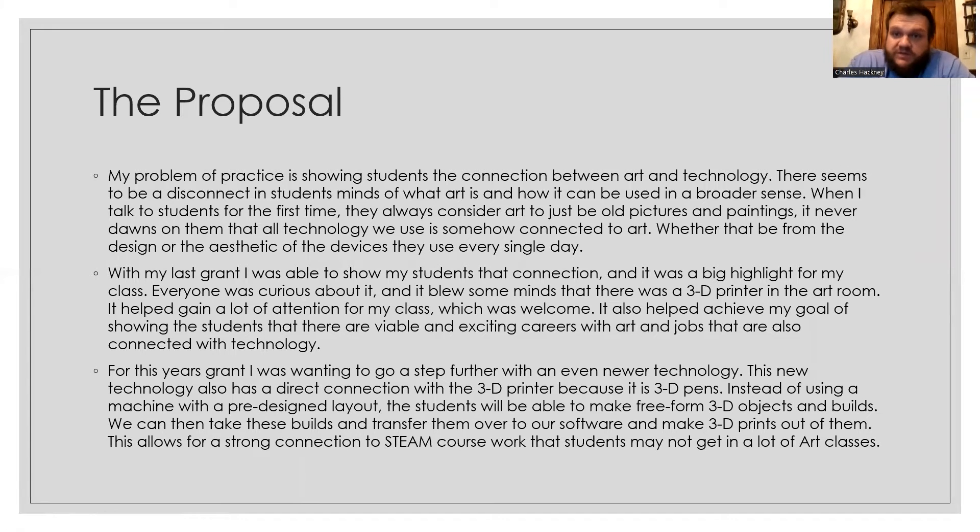My proposal was showing students the connection between art and technology, because there seems to be a disconnect in their minds about what art is and what it could use. They needed a broader sense of what art and technology can do together. Most art students consider art to be old pictures and paintings, and it never dawns on them that all the technology we use is somehow connected to art — whether from classic designs, aesthetics, the devices we use every day, or cars. With my last grant I was actually able to show students that connection, and it was a big highlight — everybody was really curious and asked me about it almost on a weekly basis.